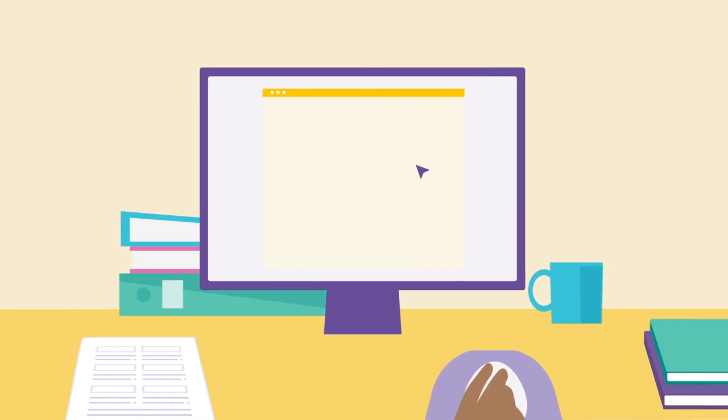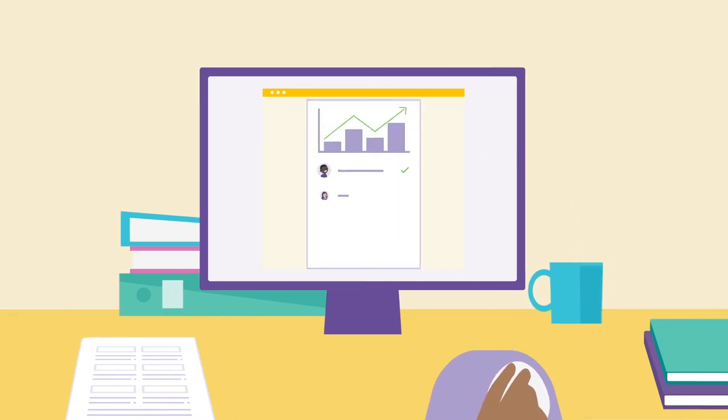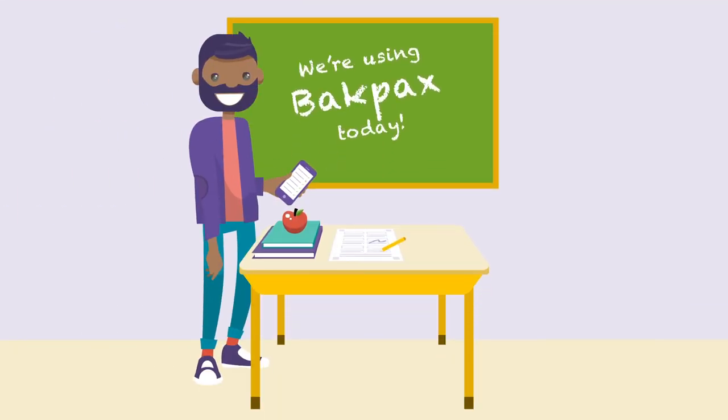And you get deeper insights into their performance, because you see all of the data about how students did in one place. You can adjust tomorrow's lesson plan based on how they did on today's homework, and you can also monitor your class's results long term.